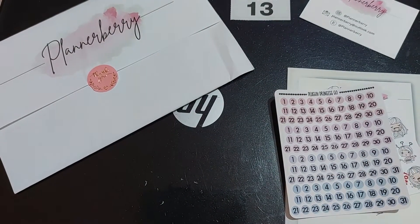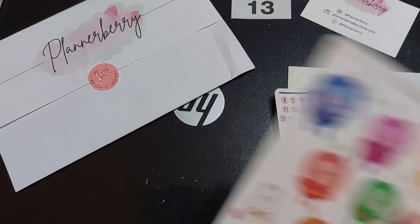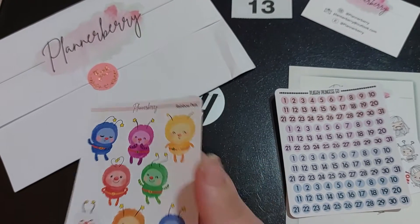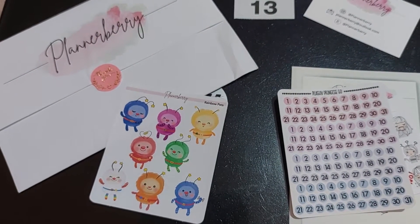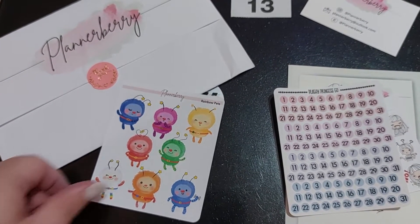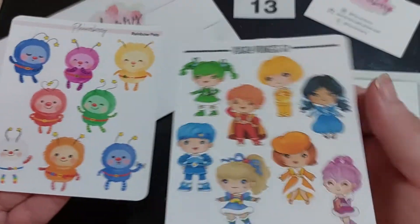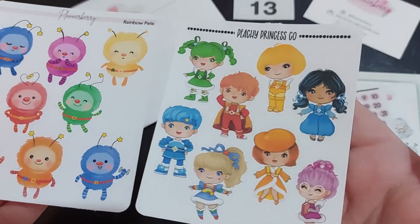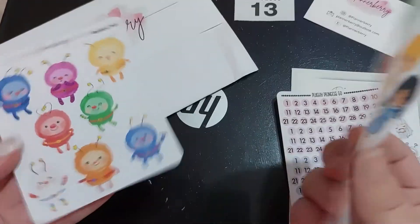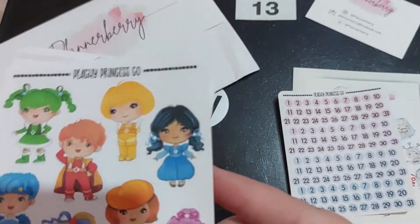Rainbow Bright — there we go! And I got those. I mean the quality... and I got my matte. I love matte — I prefer matte stickers but I am obsessed. They are so pretty.